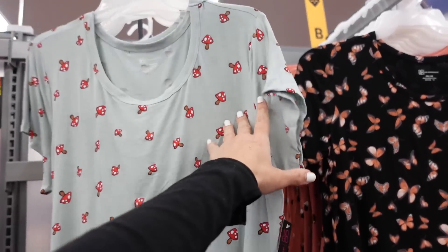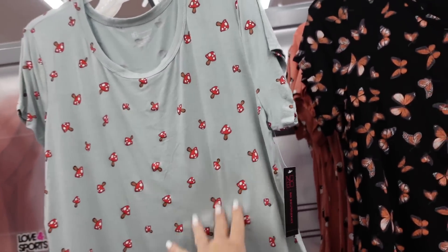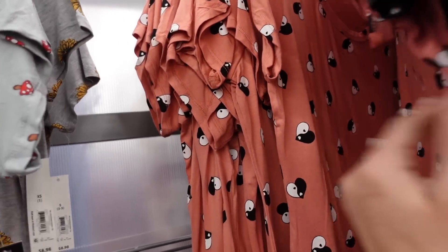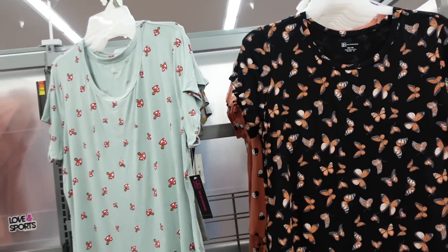Conversation tees from No Boundaries. These have a scoop neckline in a soft, stretchy material. They have mushrooms — one of you guys love the mushrooms — also a gray floral, rust with yin and yang hearts, and black with a butterfly. These are going to be $8.98.